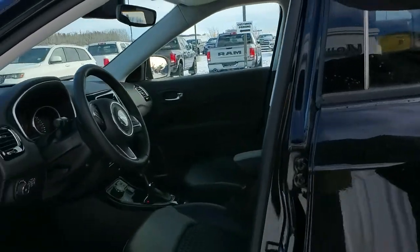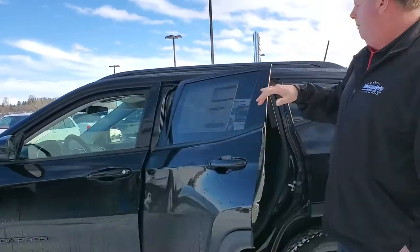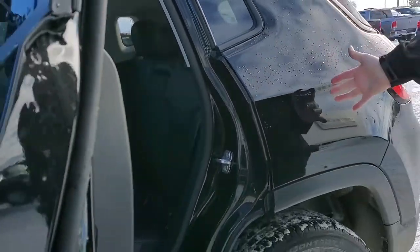Inside we have heated mirrors, heated seats, heated steering wheel. We have great comfort, great value — fuel economy is absolutely amazing in these vehicles.